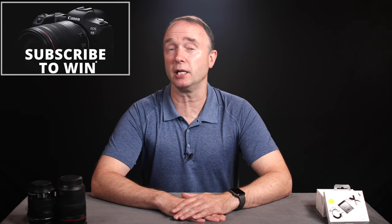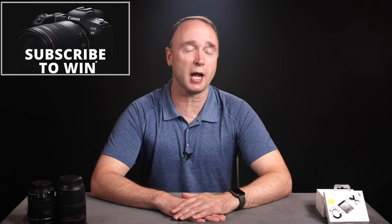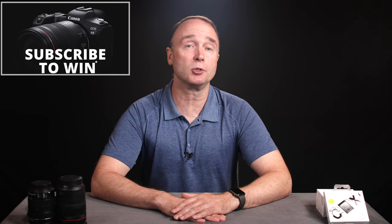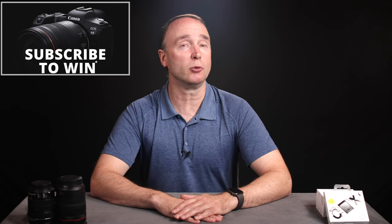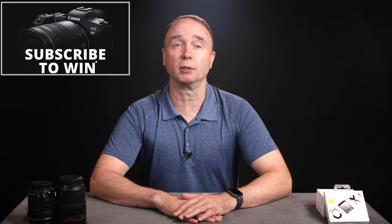Hi, I'm Simon. Thanks for tuning into The Ordinary Filmmaker. If you're new here, subscribe to get notification of new videos like this one so you don't miss any news, rumors, or tutorials. I'm also giving away a brand new Canon EOS R5 full-frame mirrorless camera to one lucky viewer. Details are in the description down below, but essentially all you have to do is simply subscribe.